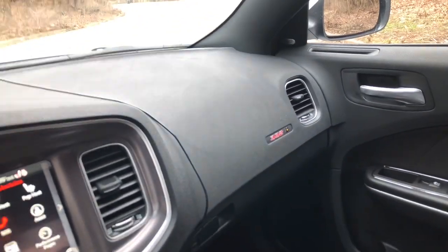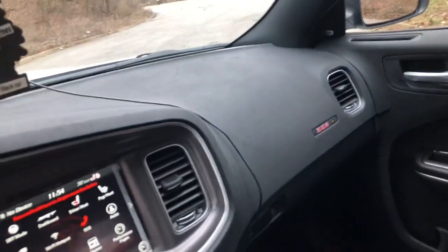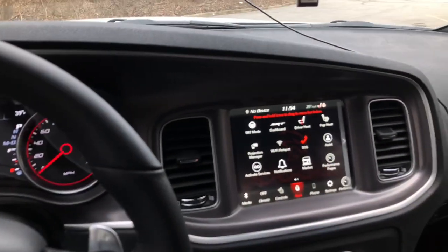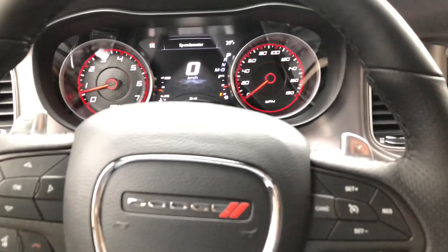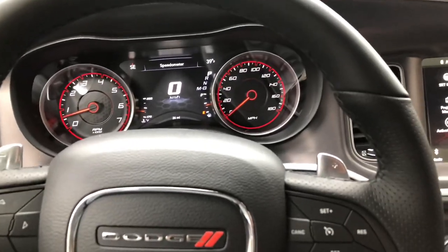Pretty simple interior — 392, that's my favorite part right there. I can't even go into track mode or sport mode or anything because I gotta unlock that first. Like I said, it barely has 26 miles on it so I can't do anything yet.